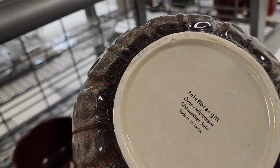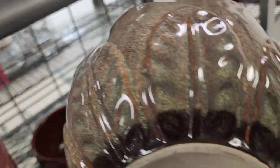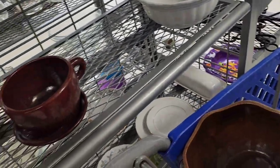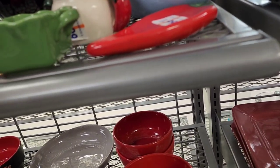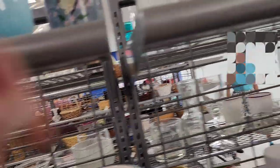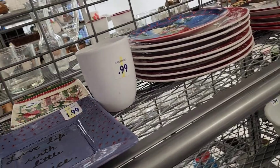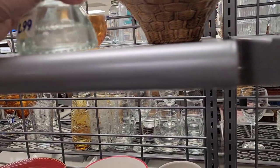So this is a Teleflora gift — it's a bowl, really well made. I think they wanted $3.99 for it. It looks good.